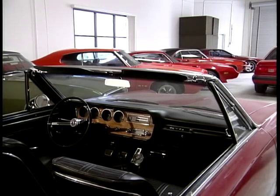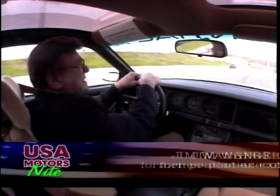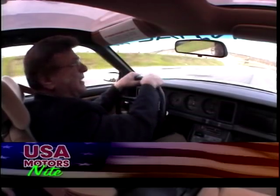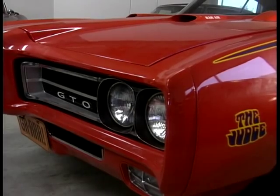It didn't take an awful lot of creative thought to suggest the idea of what would happen if we called on kind of an old hot rodder's trick and stuffed a big engine — a six or a seven liter engine — into a smaller car. There was one snag.